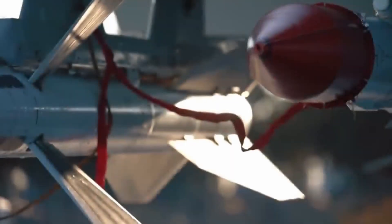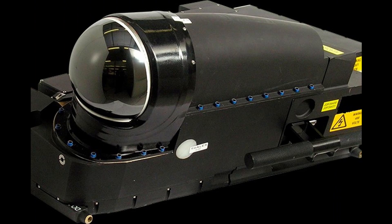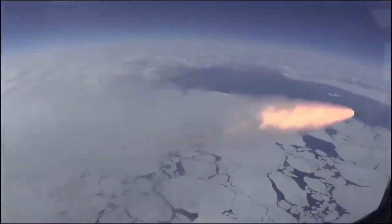Selain itu, SU-35 juga mempunyai perangkat Infrared Search and Track (IRST) internal yaitu OLS-35, yang membuat pesawat ini bisa melacak musuh dengan gelombang inframerah.